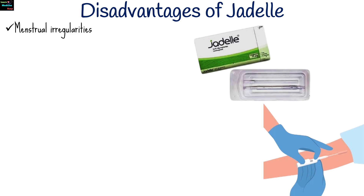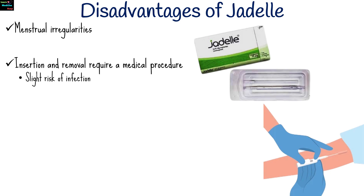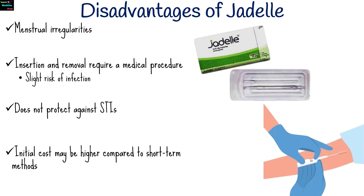Jadel may also have some disadvantages, including menstrual irregularities. Insertion and removal require a medical procedure and may pose a slight risk of complications such as infection. It does not protect against sexually transmitted infections, so additional barrier methods like condoms are needed for prevention. Initial cost may be higher compared to short-term methods, though cost-effective over time.